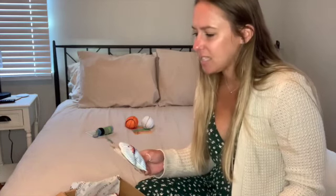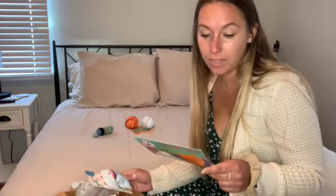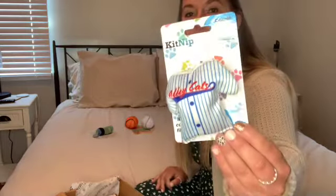The next thing we got is a KitNip product — I didn't know they made their own treats and stuff. It is a catnip baseball jersey with a hundred percent catnip, and this is a $5 value. I have two shelter cats, both rescued from outside, and they don't share well. I'm probably going to give it to him while he's in here, then take it away and give it to her. We literally have to lock her in her own room while she has it or they'll fight.